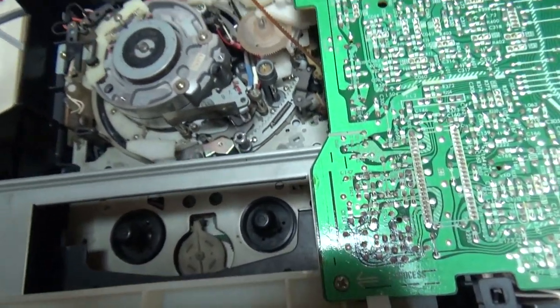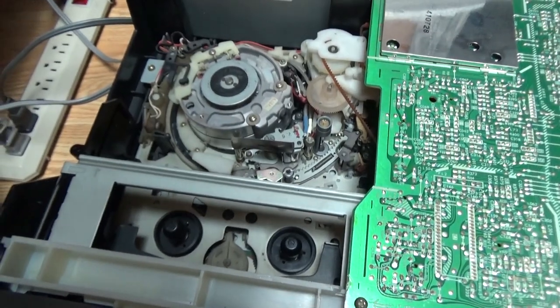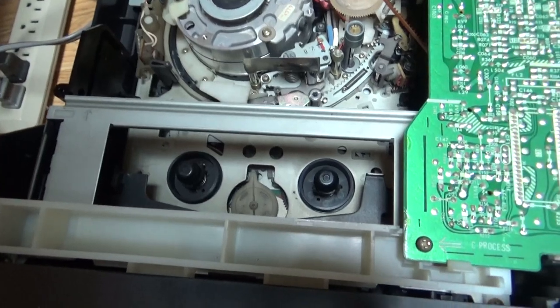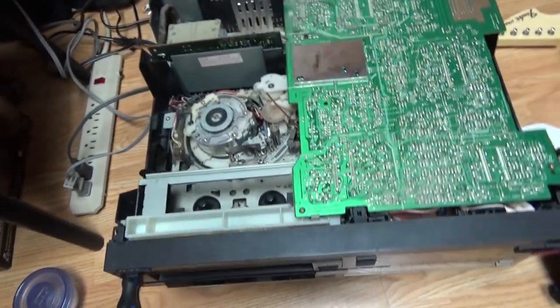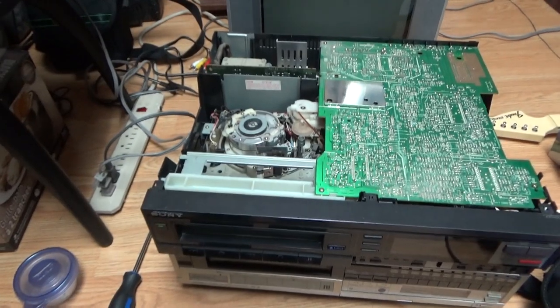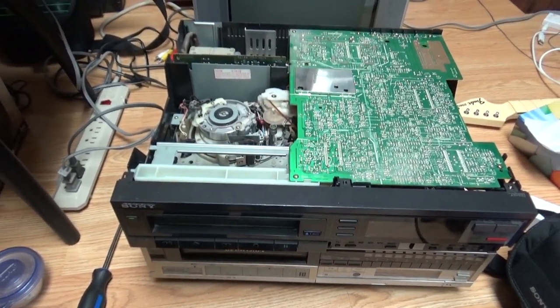I hope you guys enjoyed this pretty long video. I did some comparisons in it. I hope you enjoyed it — and including you, Betamax Man, I hope you enjoyed seeing this comparison of beta VCRs. I'll see you guys later for another video. Bye.